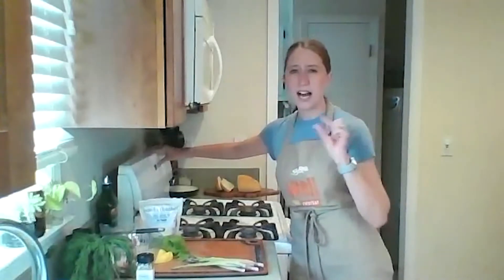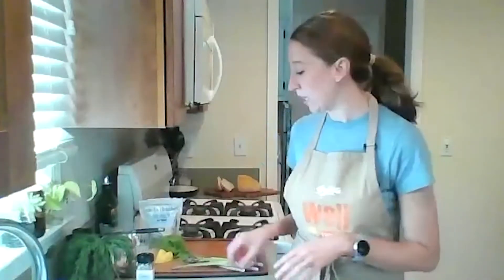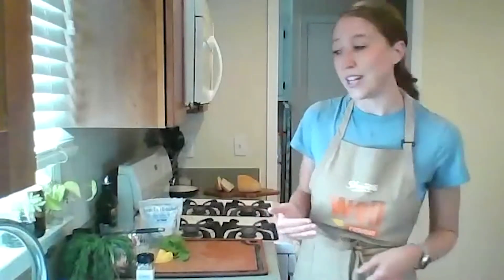The asparagus I have is pretty thin, so it should cook quickly. The oven is very hot, so the toast should get toasty quickly too. I'm going to try to remember to flip everything about five minutes in. While that's toasting, we're going to get the rest of our ingredients ready.